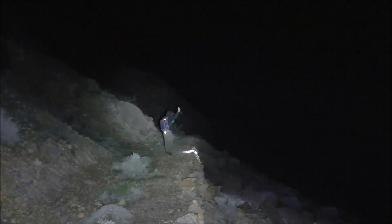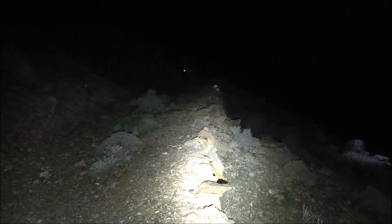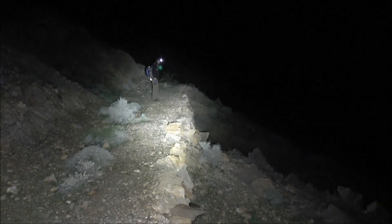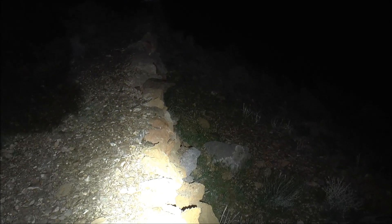We're hiking up this old mining road, and you can see here on the right this berm of stacked rock. That's over a hundred years old, and you can see how it makes a straight line there. It pretty much looks the way it probably did when it was first built over a century ago.